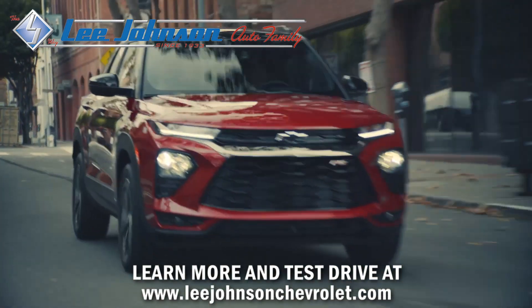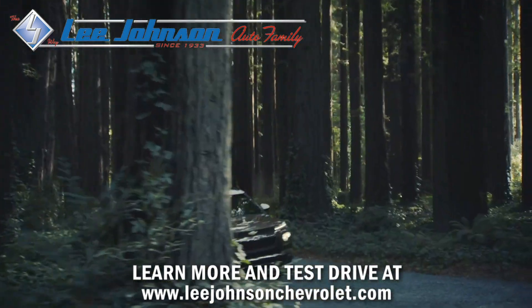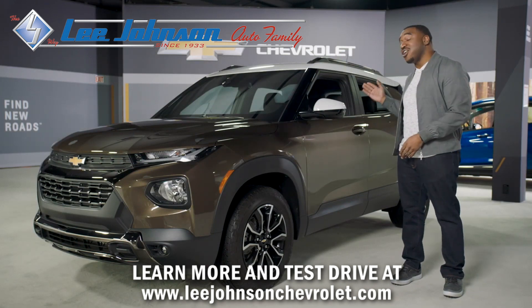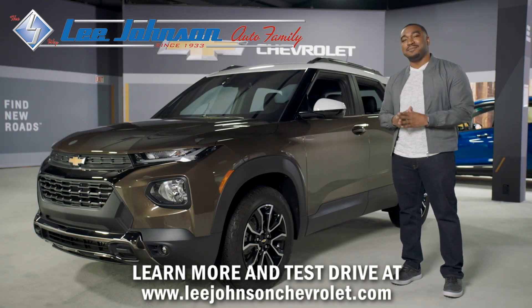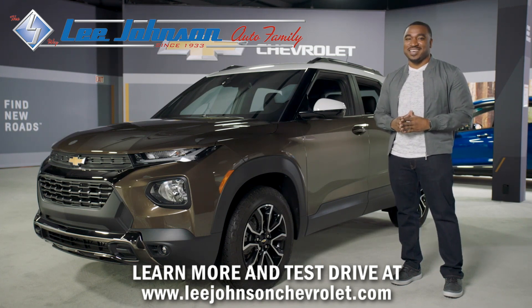The all-new Trailblazer delivers sophisticated style, capable versatility, and excellent comfort that your active life demands. My name is Dez. Thanks for checking out our new Trailblazer. If you'd like more info, please schedule a live appointment at ChevyMyWay.com.